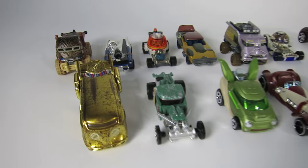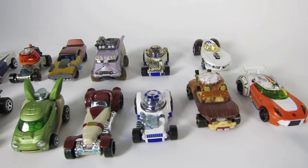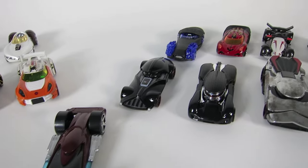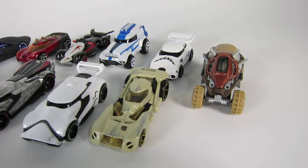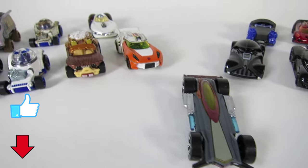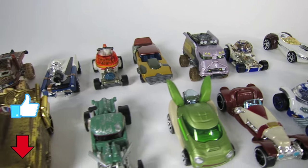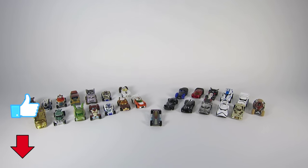Wow, these Star Wars Hot Wheels cars are so cool! What do you think of them? Who are your top 3 favorite cars? Leave a comment down below. I like the Stormtrooper cars, Captain Phasma, and Kylo Ren's car the best. I think Anakin's car is really cool too — you can flip it back and forth. Make sure you hit that thumbs up button so I know you like this video. Well, that's it for this episode of Show and Tell Toys.